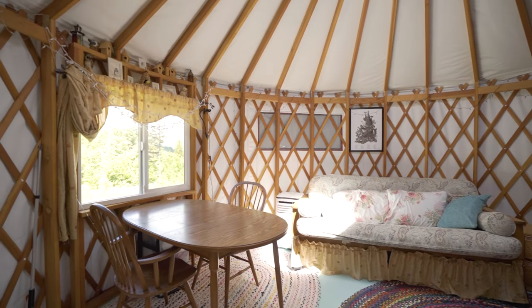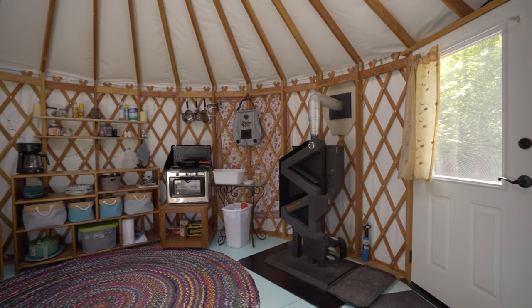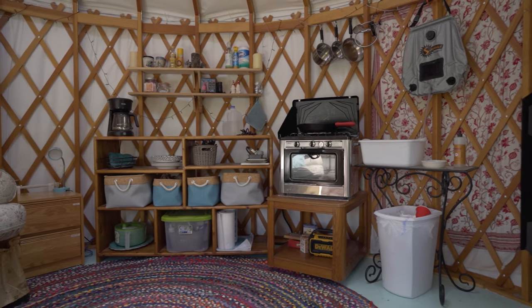Take a look inside. The yurt is equipped with a pellet stove for those chilly winter nights and a portable air conditioner for those warm summer nights.